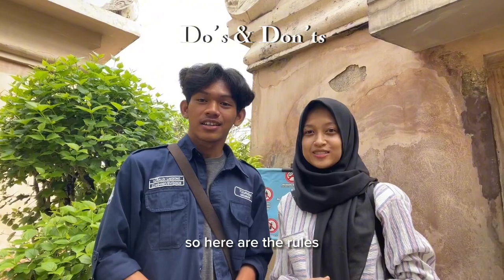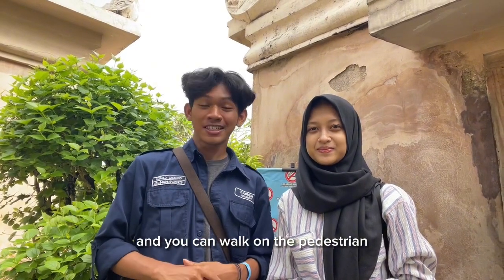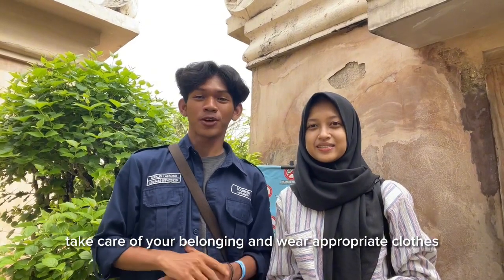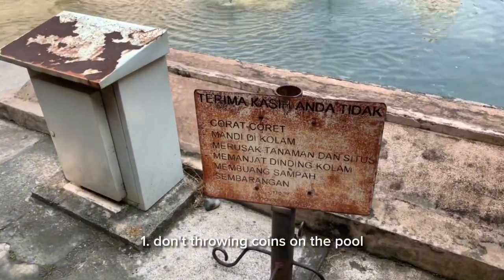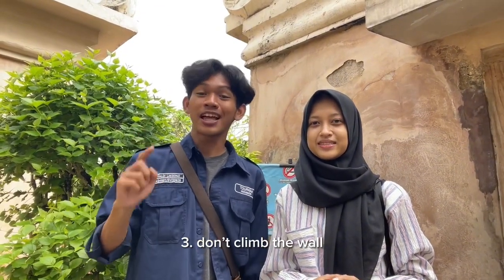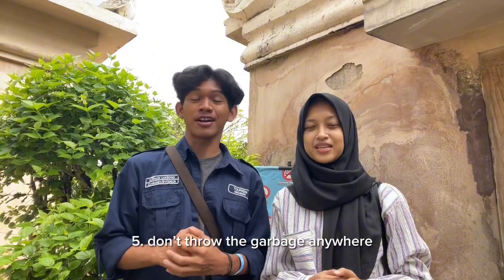Here are the rules in Taman Sari. You can take photos anywhere and walk on the pedestrian paths. Take care of your belongings and wear appropriate clothes. Things you should not do: don't throw coins in the pool, don't step in the pool, don't climb the walls, don't damage the site or the plants, don't throw garbage anywhere, and no smoking in the pool area.